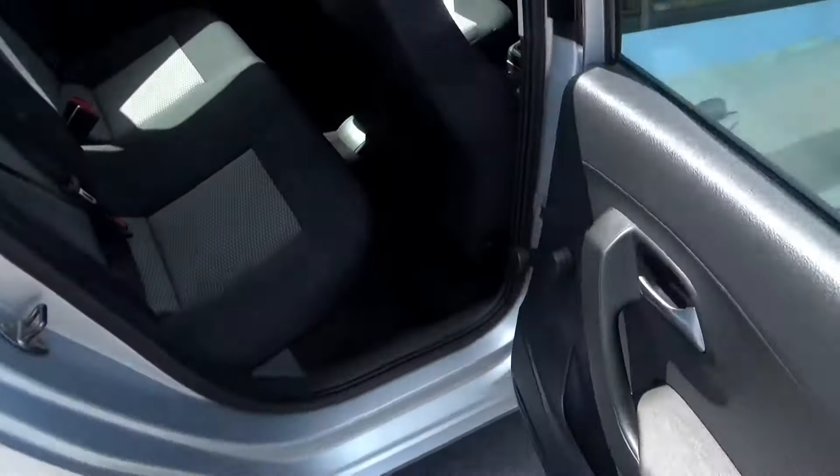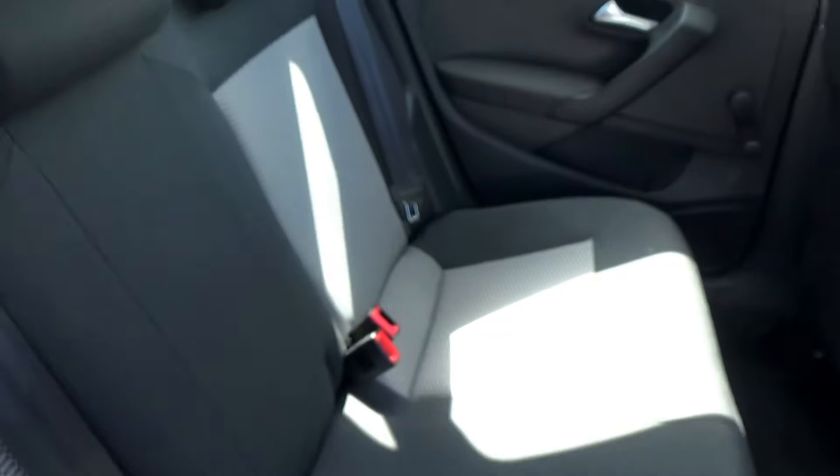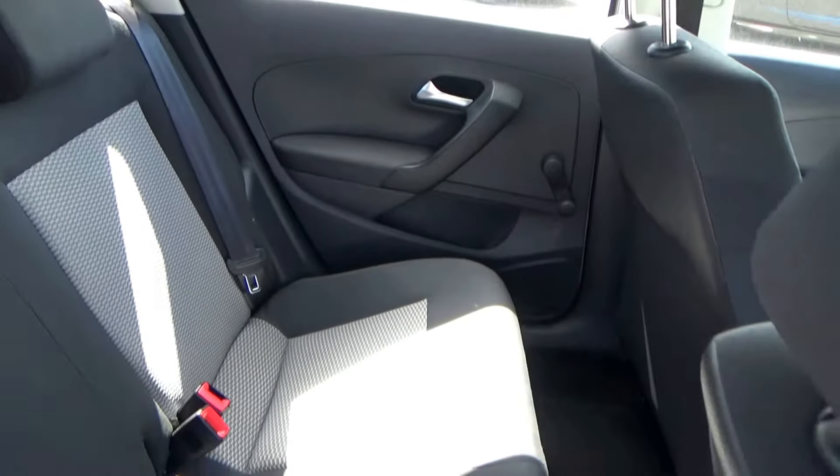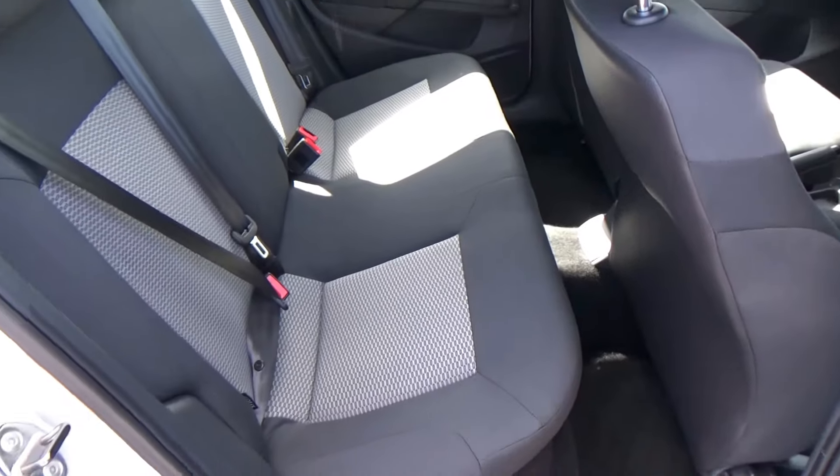We'll look at the rear next. The rear again is really nice and clean — three three-point safety belts, Isofix trims on both sides, no nasty stains or marks, all in excellent condition.